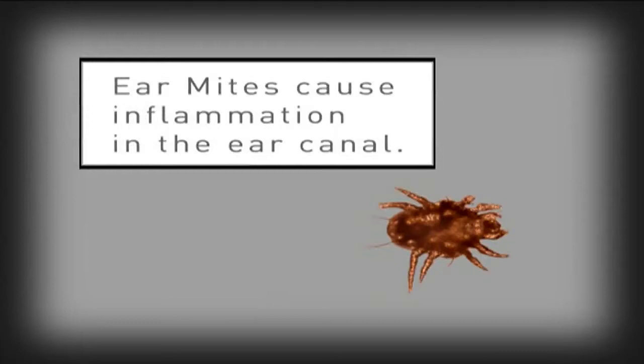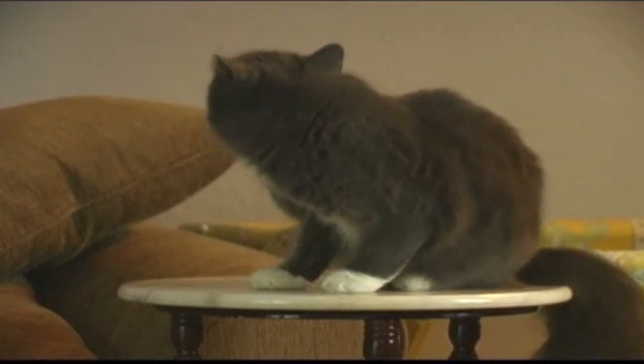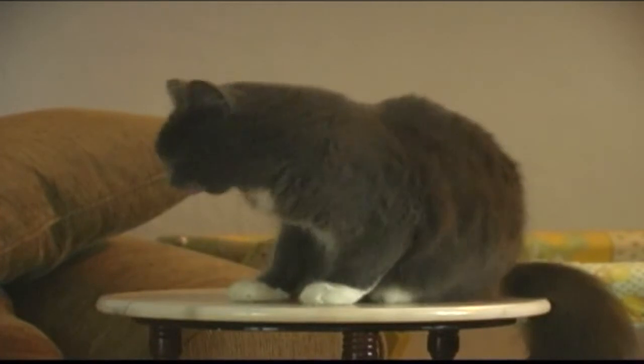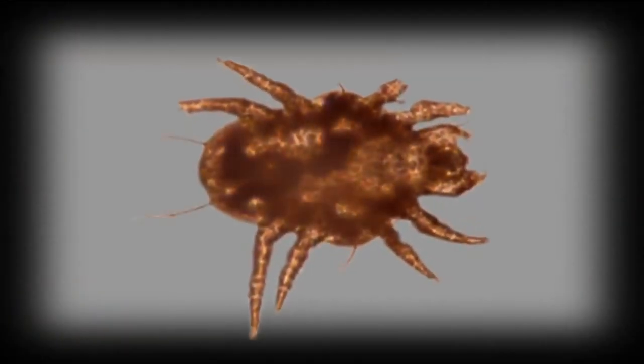But in large numbers, which is typical in ear mite infestations, they can cause severe inflammation deep inside the external ear canal. This inflammation is accompanied by persistent itching, which causes the pet to scratch almost continually. This scratching itself can lead to damage to the ear or secondary infections that are more serious than the ear mites themselves.